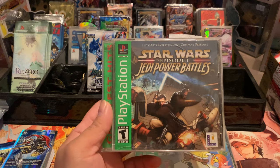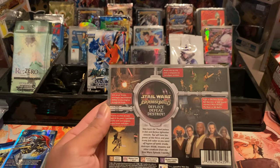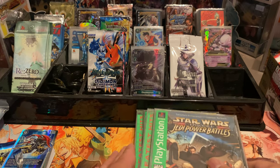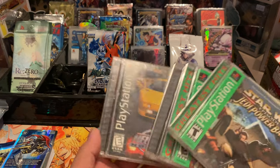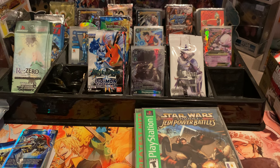Star Wars Episode 1 Jedi Power Battles. Most of these titles I've never played before — they're very new to me. It doesn't help that I've never actually owned a PS1.